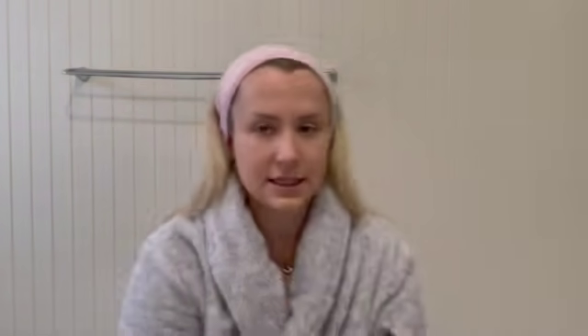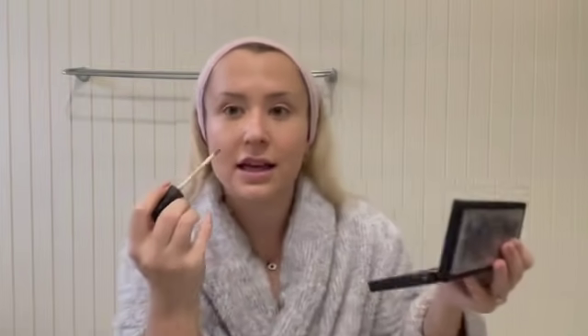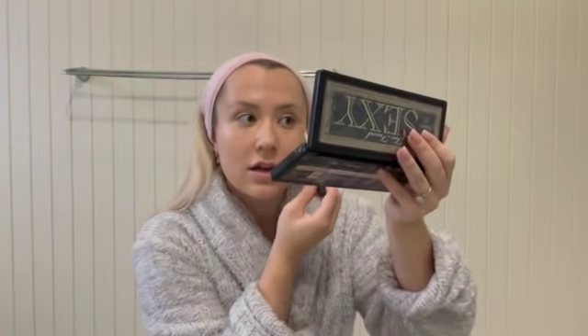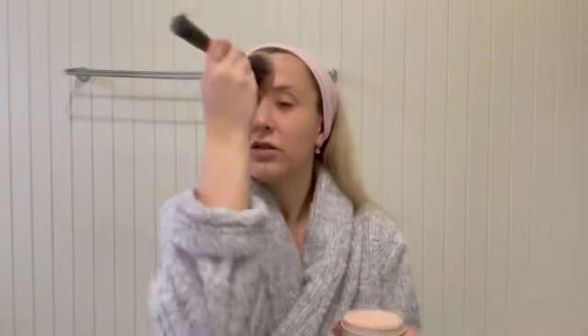I'm just going in with some concealer. This is just the NARS Creamy in Custard. I've had this since I was like 14 and Lauren Curtis told me to buy it, and I have not had the need to buy any other concealer since then — I really like it. I just put it in the middle because I get really bad discoloration on the outside. Then just going with a random loose powder, focused around where I put the concealer.